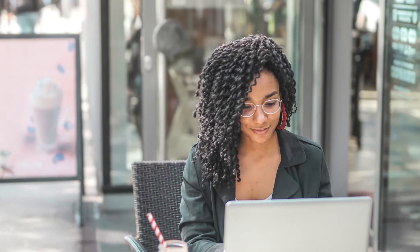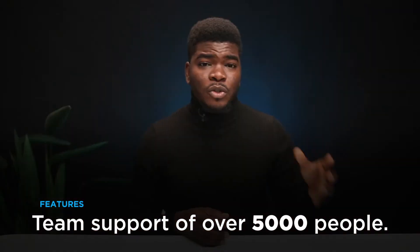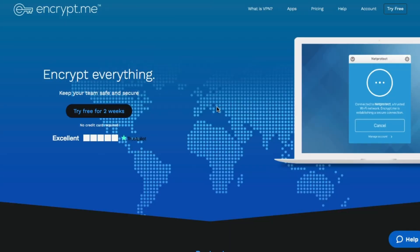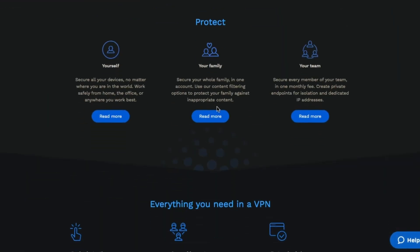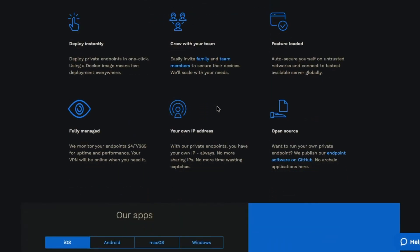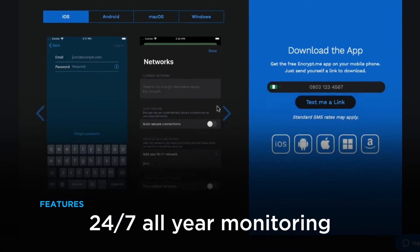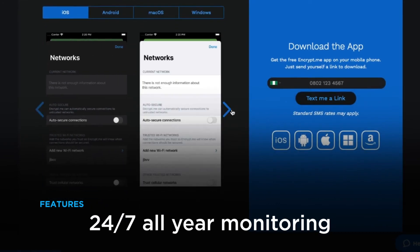The third VPN I'll be talking about is Encrypt.me. This VPN works for you as an individual, it works for your family, and it can even support teams of over 5,000 people using your VPN. They have over 130 servers in 31 countries, and you can feel free to try it for 14 days with no credit card. Encrypt.me makes it to third on this list with 24-hour, 7-days, all-year monitoring. It's a very good VPN.